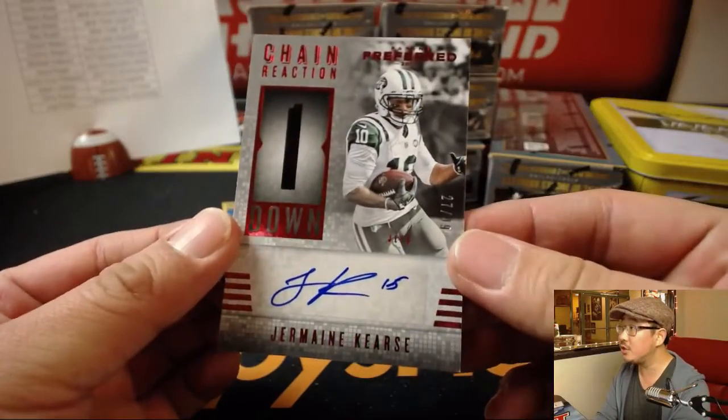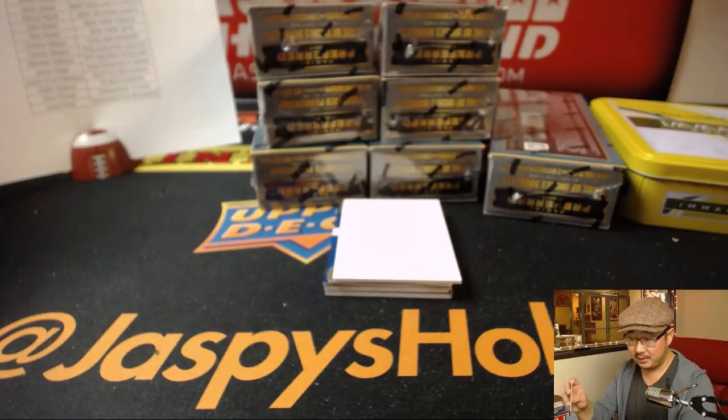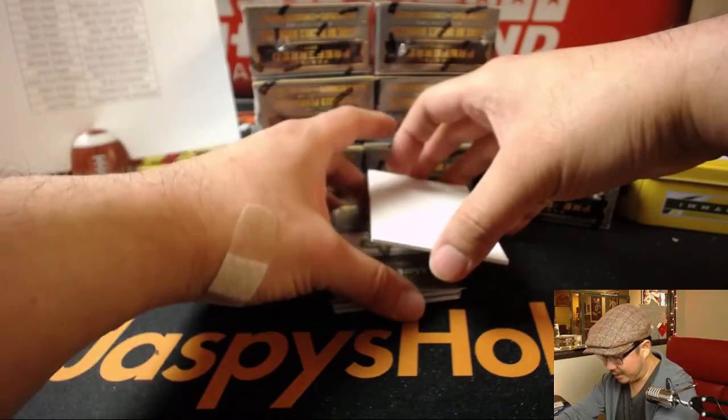We've got Jermaine Kearse, 27 out of 49, for the New York Jets — Jets, Jets. And that will also go to Sam. A couple autographs right there, getting you on the board early. I love these die cut autographs.